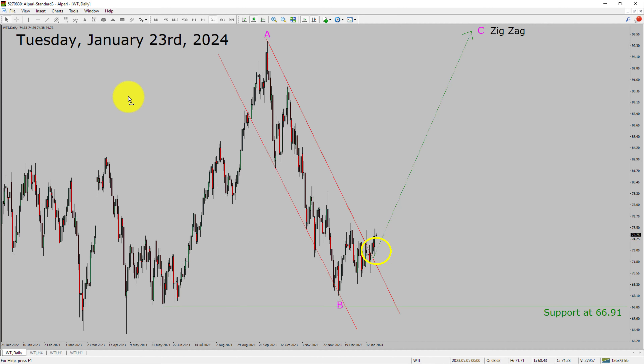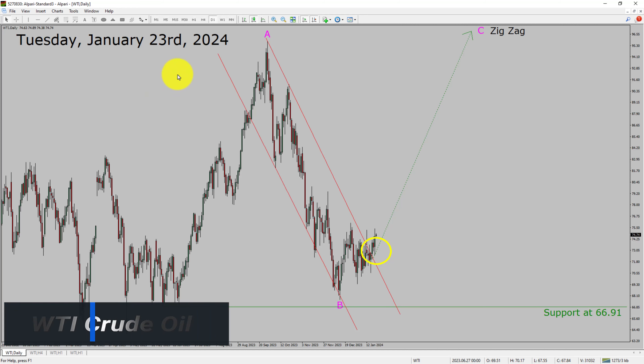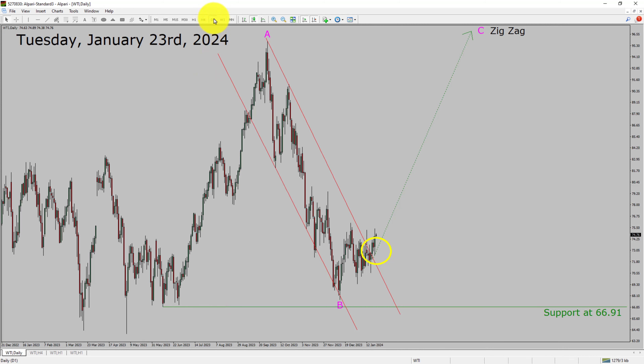Today is Tuesday, January 23rd, 2024. I am going to analyze WTI crude oil. Let us start the top to bottom Elliott Wave Analysis. Inside the daily timeframe, the trend is up in crude oil. Daily timeframe support is present at 66.91 price level. Price action is most likely going to rise up to print bullish wave C in an exact corrective pattern in coming trading days. A decisive bearish break below 66.91 support area is going to end the uptrend in the daily chart of WTI crude oil.